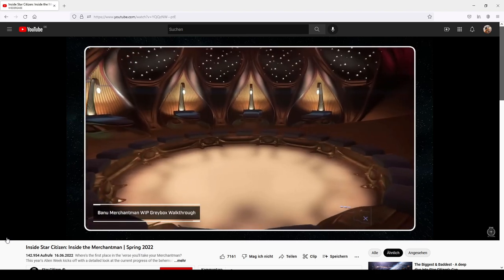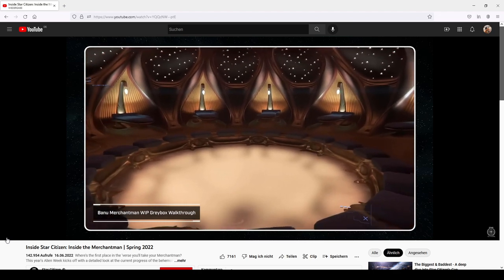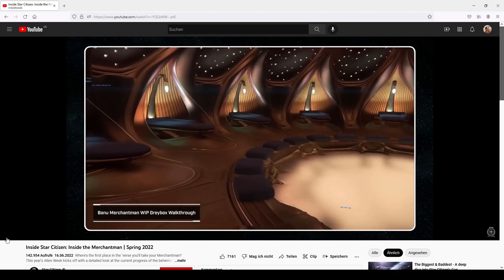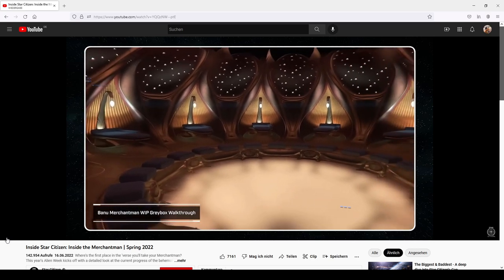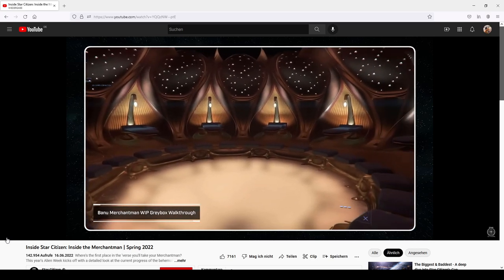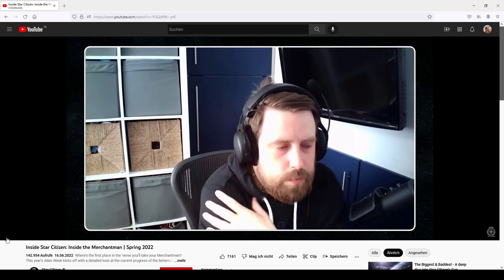The Banu are very communal in how they live their lives, so it didn't make sense to have separate quarters or a separate captain's quarters because that's just not how they live. Getting a social pit for them to sit around, talk, relax, and socialise was an important thing to include. The space needed to feel fine and elegant, but also homely. That's pretty much where they're up to with the Banu Merchantman.